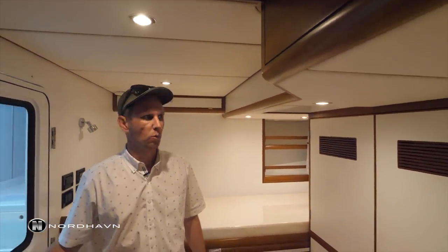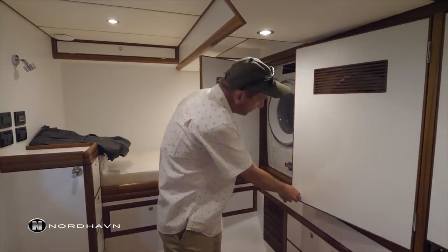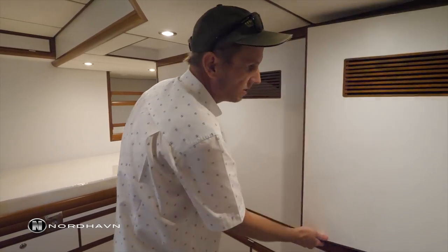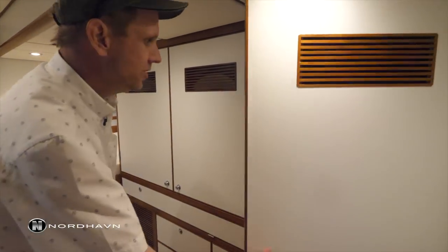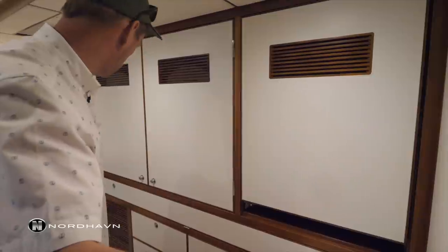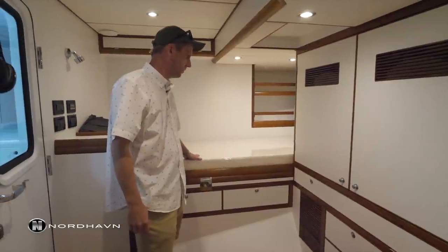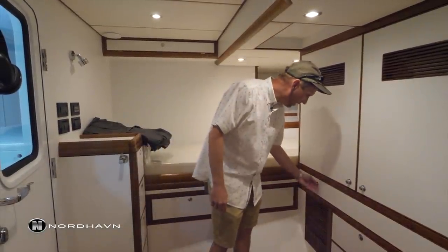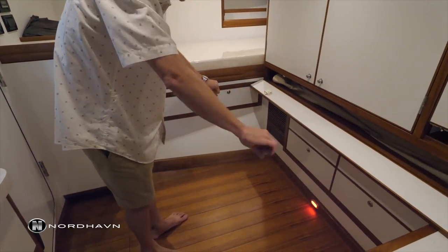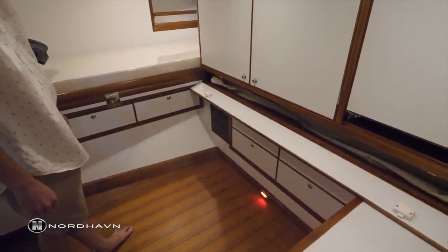Before entering the engine room, we're here in a utility or laundry room. There's a separate washer and dryer, nice Miele units, and an additional freezer which is very handy. There's also a cedar-lined hanging locker and a nice bank of drawers. There's a crew berth here — a hideaway pipe berth that pulls out on a stainless steel bar so you can get two adults down here for overflow space.